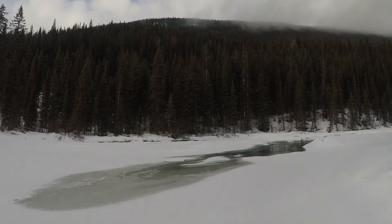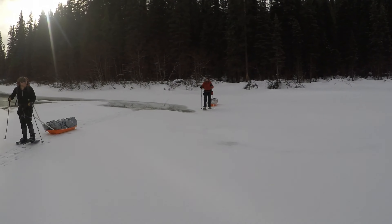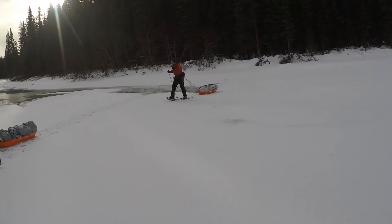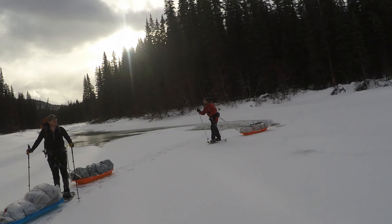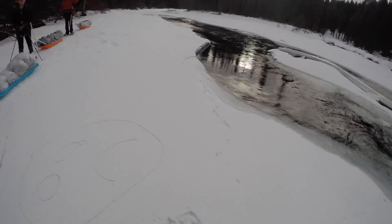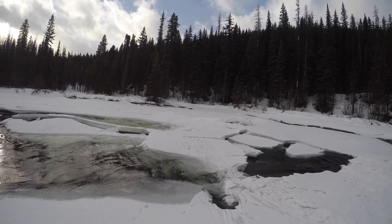Steve and Pete went up that way on the left-hand side, and it looks like they snowshoed back and wrote us a note saying not to go the way they went. Pretty kind of them to come all the way back and give us a nice course correction. The face says it all — that's where Steve and Pete went, and it looks pretty terrible.